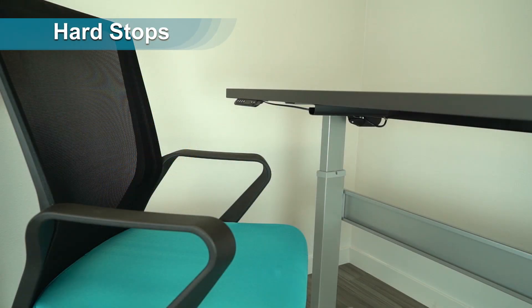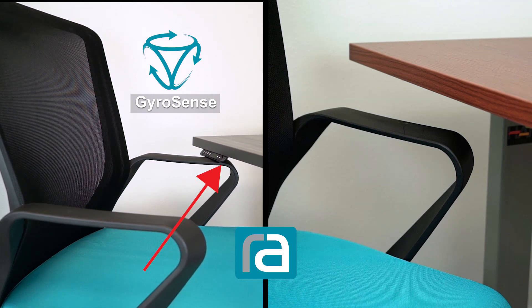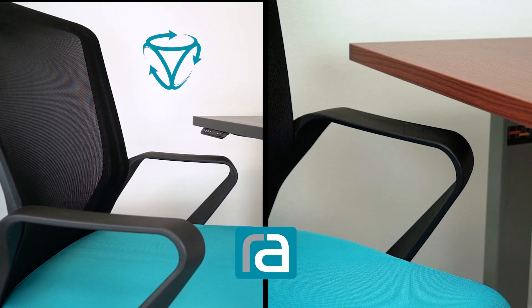Now let's see what happens during a hard stop. When our desk, which uses the new GyroSense sensor, hits the arm, it recognizes the obstruction and stops the desk from going any further.